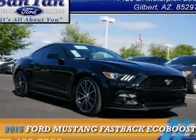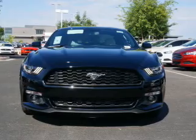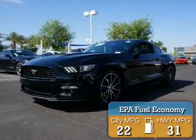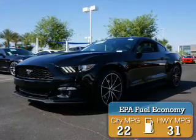Presenting the 2015 Ford Mustang. It's powered by rear wheel drive and a 2.3 liter four-cylinder engine. Great fuel efficiency saves you money by requiring fewer trips to the gas station.